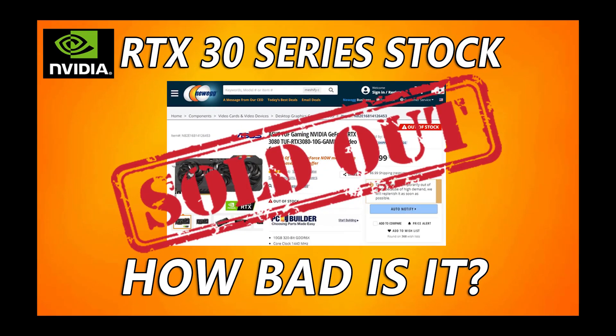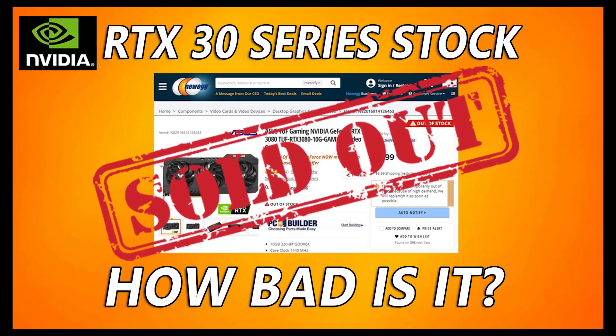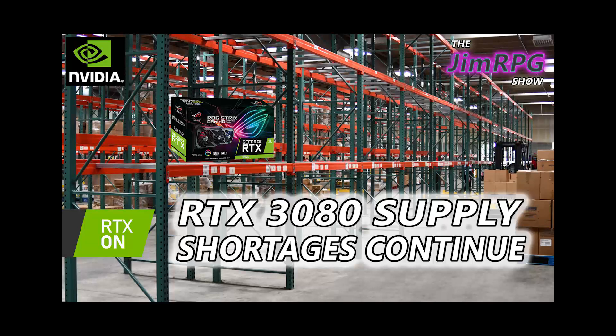Hello, welcome to the GymRPG show. Last week I made a video about the RTX 30 series shortages and this week we're going to follow it up with another video and we're going to look at just how bad things really are.